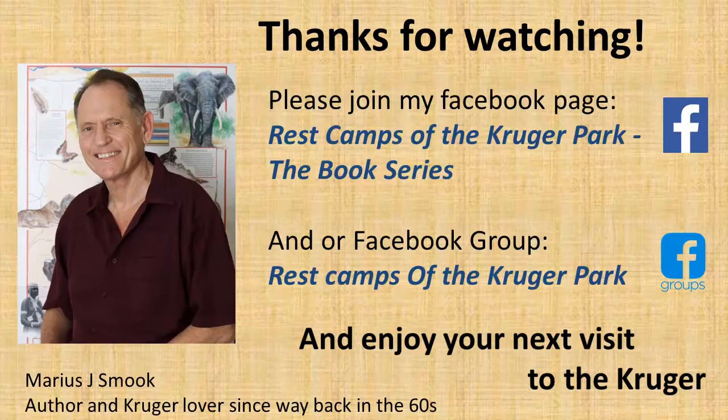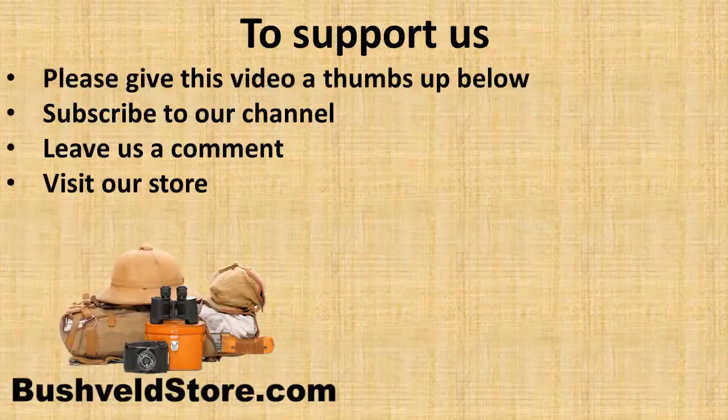Thanks for watching this video. Please consider joining my Facebook page or group, Rest Camps of the Kruger Park, the book series. I'm Mario Smook, author and Kruger lover since way back in the 60s, and I hope that your next visit will be just as wonderful as all of mine have been.